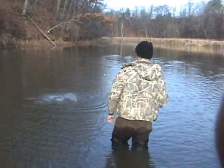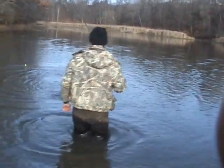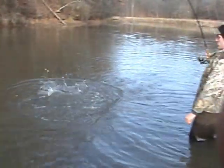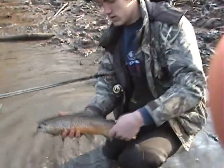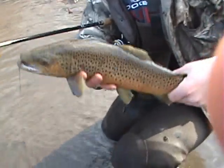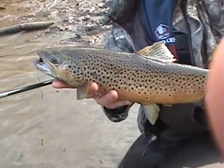Mike's got another brown on. I had to rush down here, grab the camera — I was way up the creek. Oh, that's a nice brown, Mike. Another nice brown on the jig. Let's take him to shore and have a look at him. Beautiful. That is another beautiful brown trout.